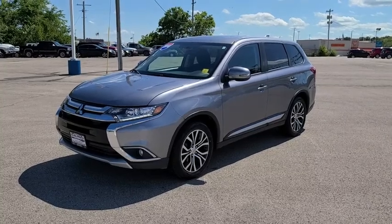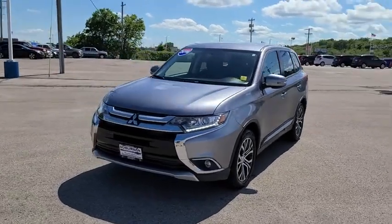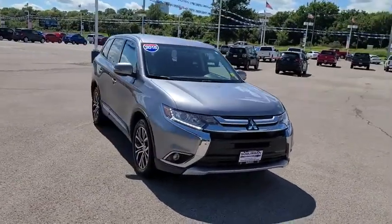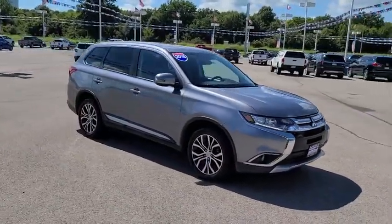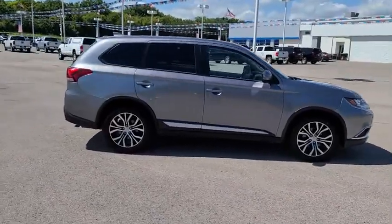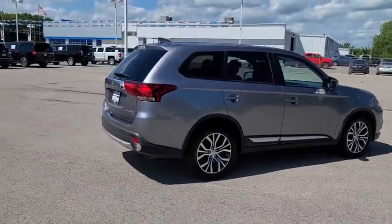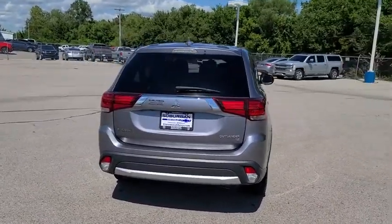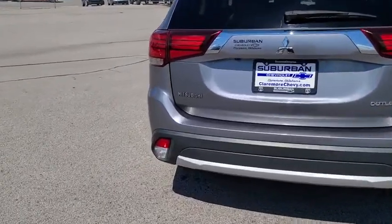Stop by and take a look at the 2018 Mitsubishi Outlander — a versatile crossover with power to spare. Outlander boasts an upgraded level of interior comfort and advanced technological features to give you control over every element of your drive. With super all-wheel control and a five-star frontal and side impact crash test rating, peace of mind comes standard.